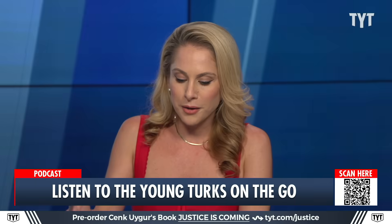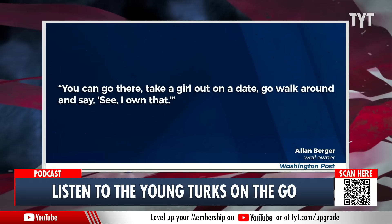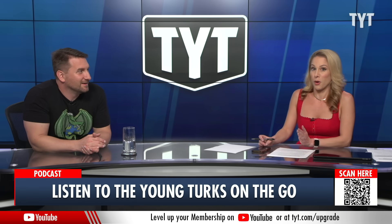You can go there, take a girl out on a date, walk around and say, 'See, I own that' — super hot. That'll clinch the whole thing, she'll marry you, you should propose right then and there. I mean, the dowry could be several bricks.